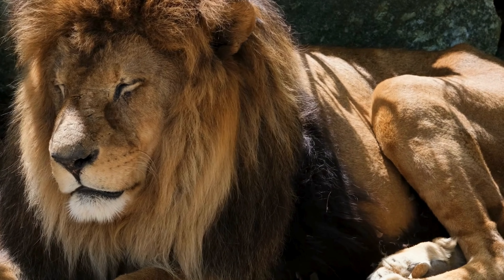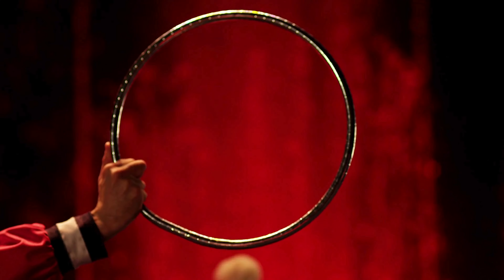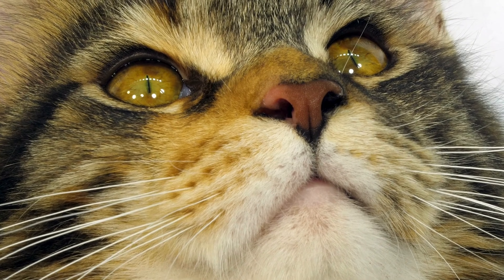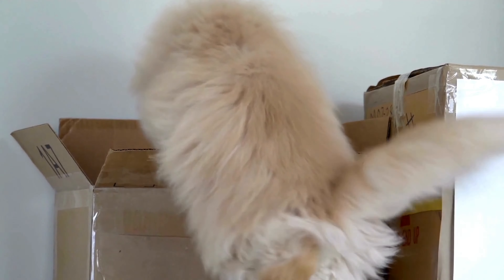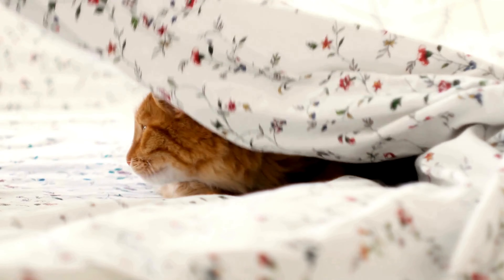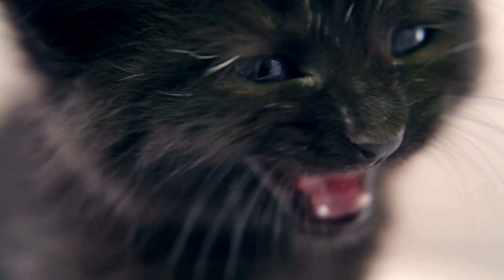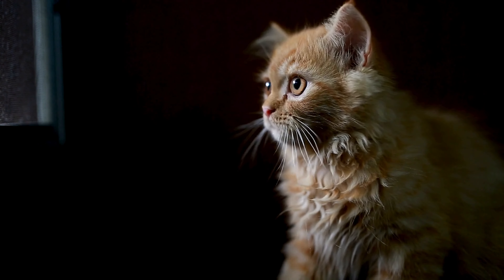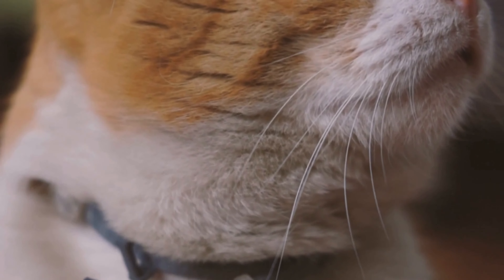In the grand tapestry of the animal kingdom, few creatures are as enigmatic and captivating as the humble house cat. With their graceful movements, inscrutable expressions, and of course those majestic whiskers, cats have fascinated humans for millennia. Whiskers, or vibrissae if you want to get technical, are not just ordinary hairs. They're highly specialized sensory tools that serve as a crucial part of a cat's navigational and hunting apparatus — marvels of evolution.